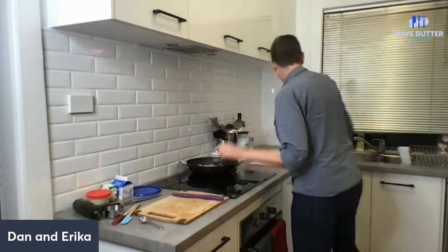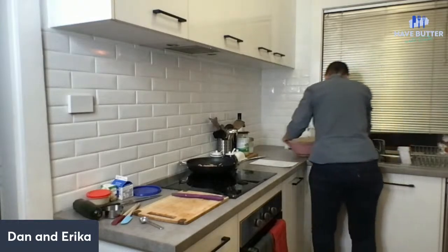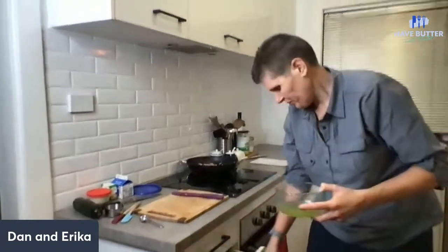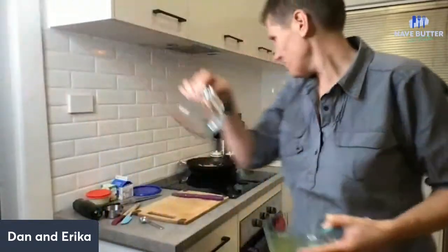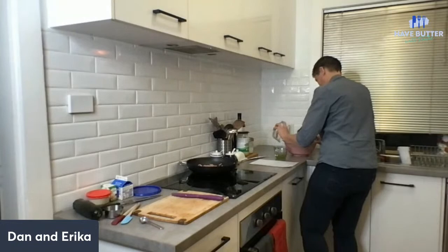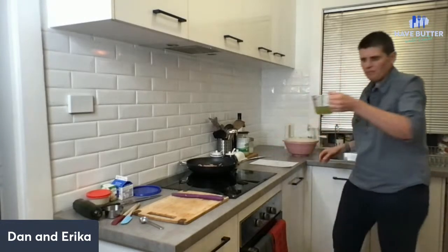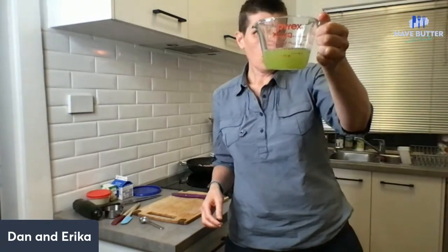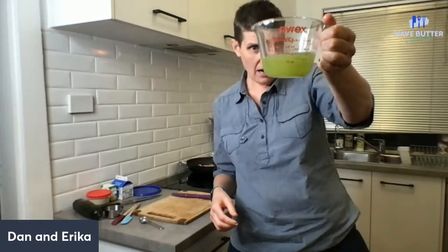Let me show you what happened here - one zucchini. Let's measure it. We're measuring zucchini water here tonight. That's a lot - nearly half a cup. Half a cup out of one zucchini! One zucchini and a teaspoon of salt has brought out half a cup.